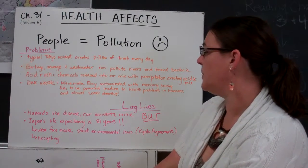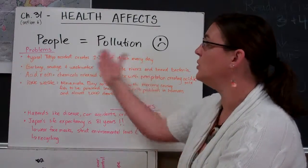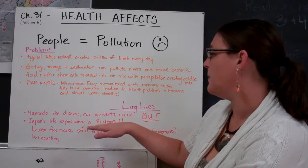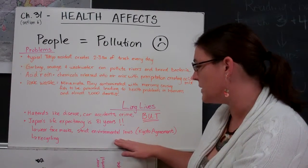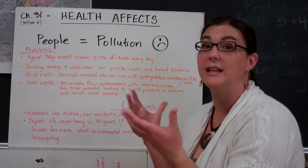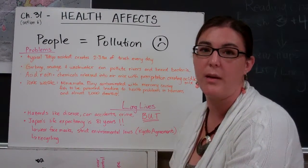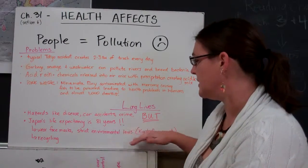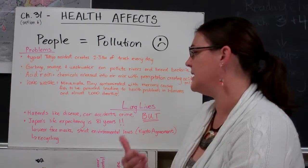The interesting consequence in Japan is that they actually live long lives. They've adapted to pollution by recycling, by wearing face masks to reduce the transmission of germs, and they have very strict environmental laws. The Kyoto Protocol was created in the city of Kyoto in Japan as a worldwide attempt to manage the environmental impact we're having on the world in terms of climate change — the United States did not sign that. As you move to a city, there are things like disease, car accidents, and crime that can impact you more than if you were to live in a more isolated rural environment.